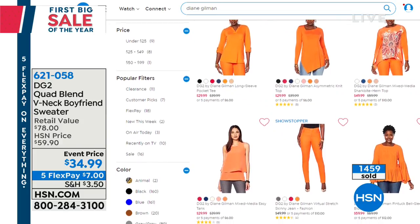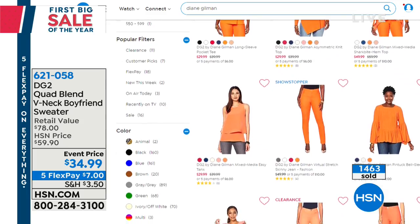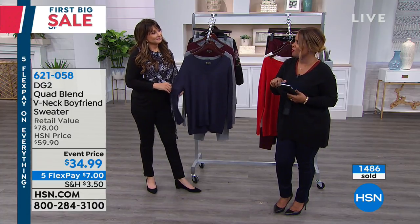My favorite color - I often shop that way. I love Diane because she gives us colors. Wow, there's your orange. Yes! So that's great. I love that because you might be looking for something very specific to go back to an outfit. So certainly a nice new feature.